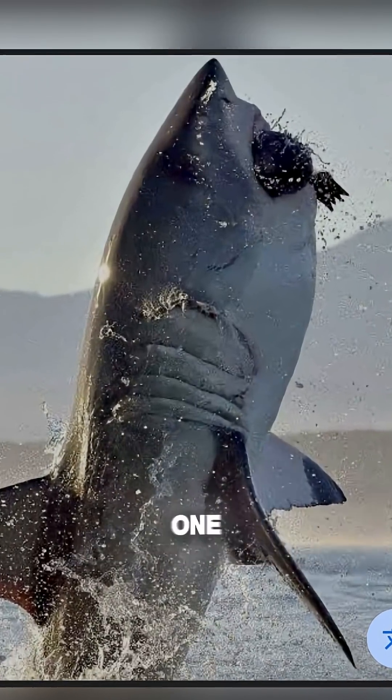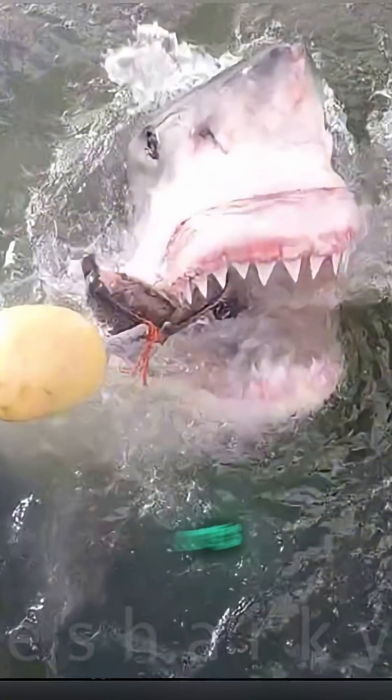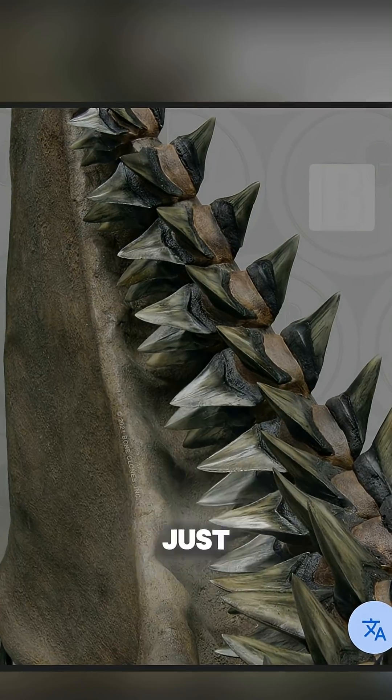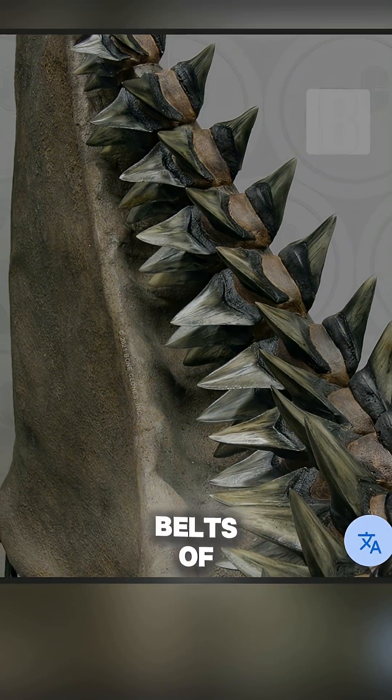Ever wondered what makes a shark's bite one of the most powerful forces in the ocean? It's not just their strength, it's their teeth. Sharks don't just have one set of teeth like humans — they have entire conveyor belts of them.